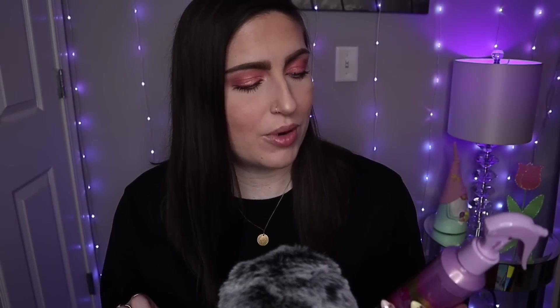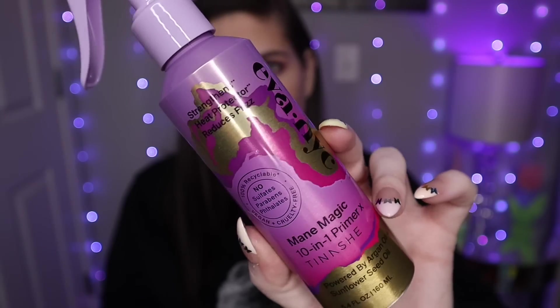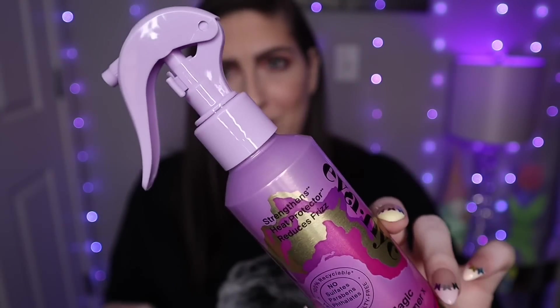Next up, I got one item from Target that fits into this beauty category, and this is for the hair. It is the Mane Magic 10-in-1 Primer, and it's by the brand Eva NYC — or Ava NYC, not sure, but it's probably one of those two. This is what the packaging looks like. I love it — it's so bright and fun. Totally digging the purple vibes.